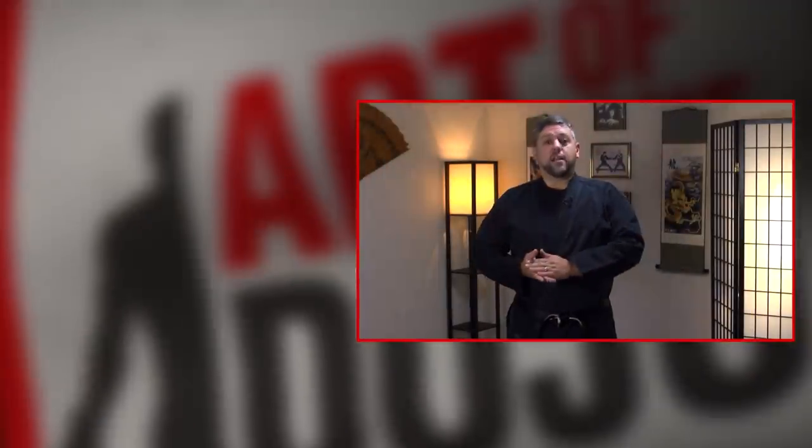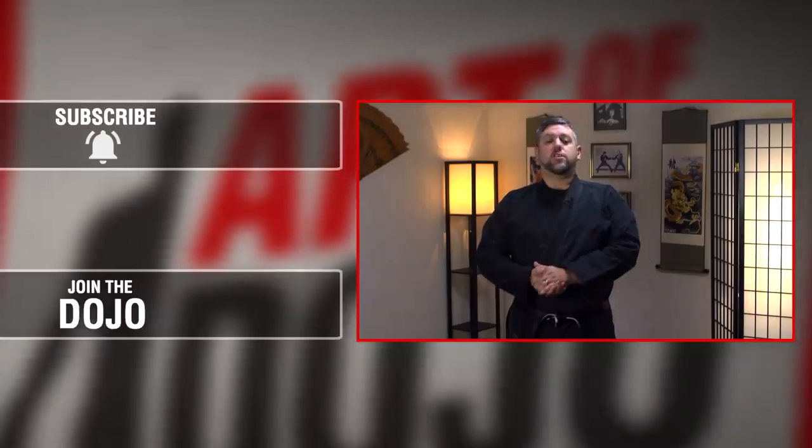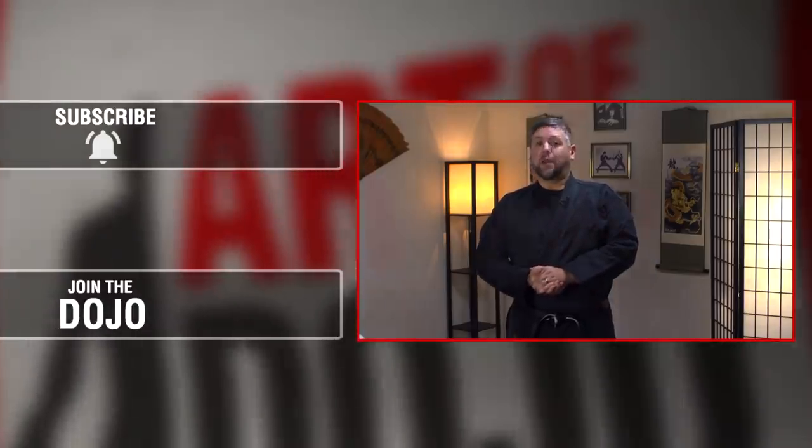That was just a look at a few different types of uniforms. I'm really curious to hear from any of our viewers who might wear something different, or if you want to contribute information about some other uniforms that arts might wear. Thank you so much for watching. Please like, subscribe, comment, and we'll see you on the mat.